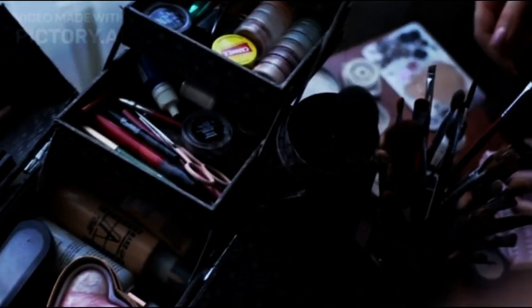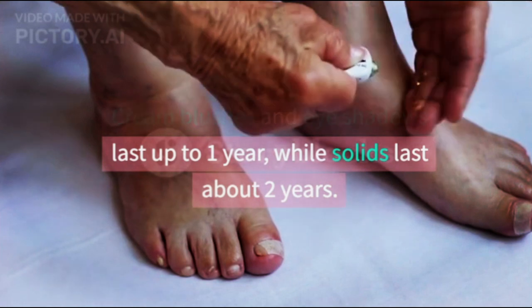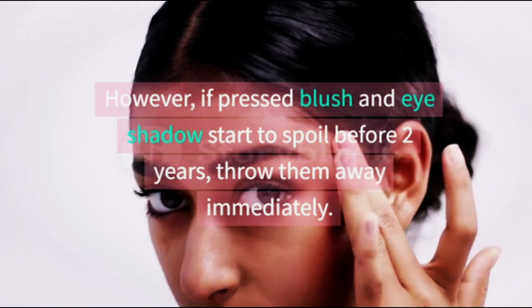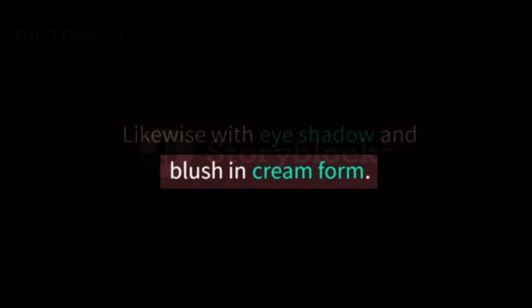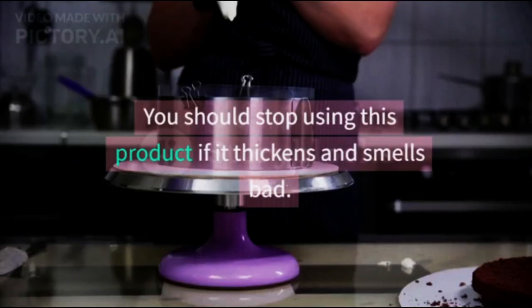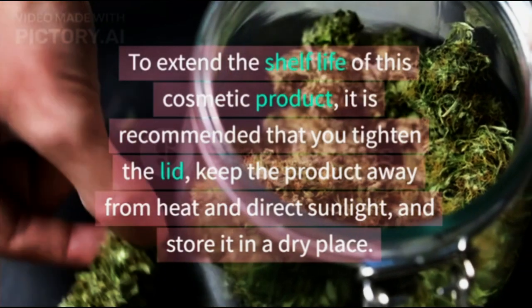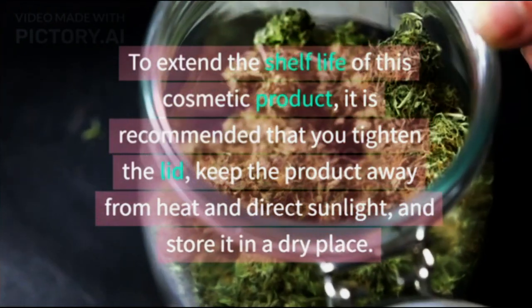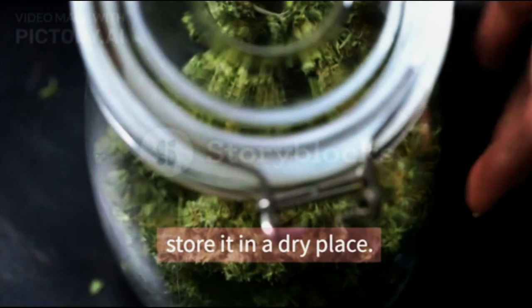6. Blush and eyeshadow: cream blushes and eyeshadows last up to 1 year, while solids last about 2 years. However, if pressed blush and eyeshadow start to spoil before 2 years, throw them away immediately. Likewise with eyeshadow and blush in cream form — stop using them if they thicken and smell bad. To extend the shelf life of these products, tighten the lid, keep them away from heat and direct sunlight, and store in a dry place.